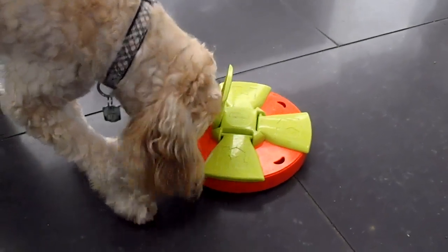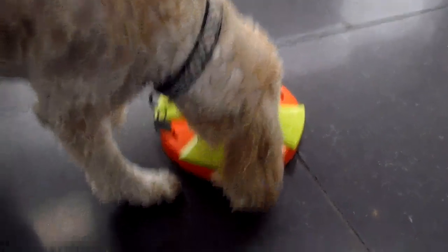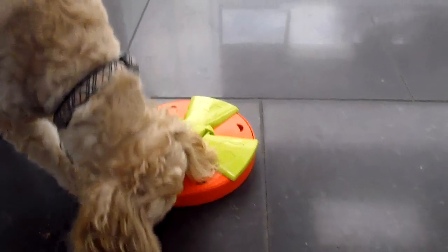Good job. Oh, Teddy, did you find one? Well done. Well, I bet you'll find the rest.